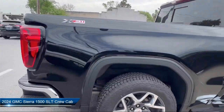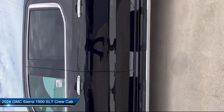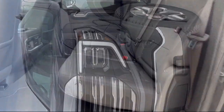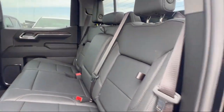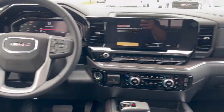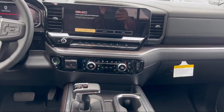This vehicle comes equipped with navigation, forward collision alert, chrome bumpers, push button start, two-speed transfer case, skid plates, power front windows with driver express up and down, 10-way power driver seat adjuster with lumbar, hitch guidance, and rain sensitive windshield wipers.